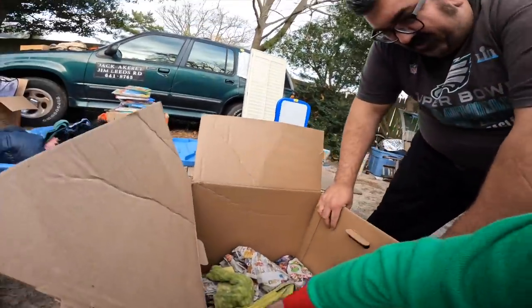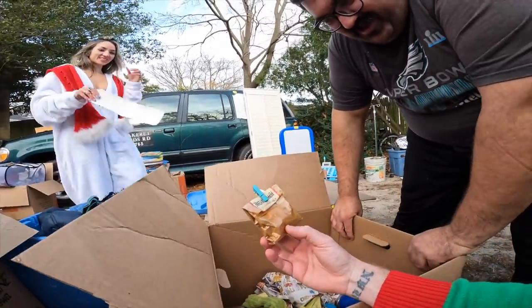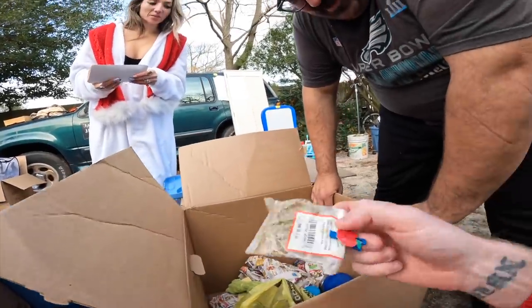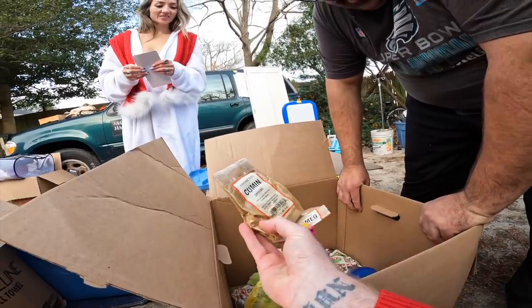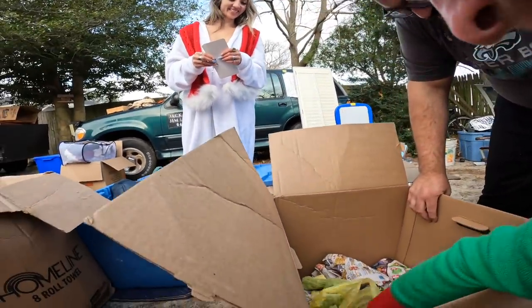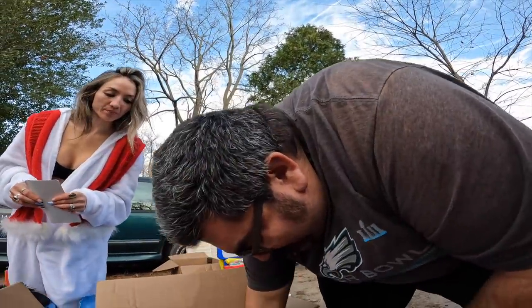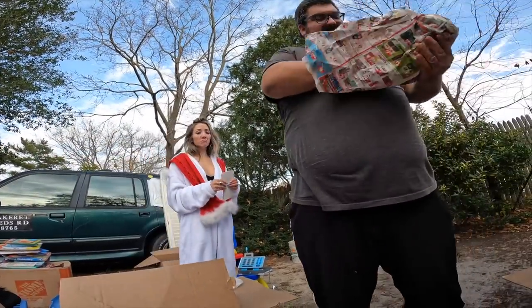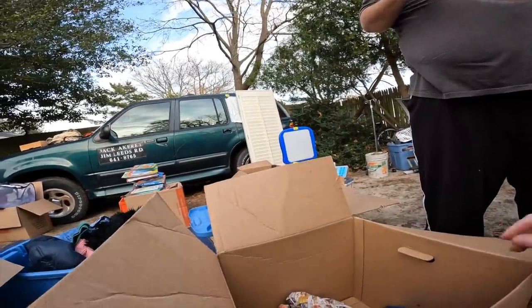We got spaghetti, we got Cayenne peppers. These are boxes I don't like — spices coming out everywhere. Oh, this guy: 'Dear Grandma, God is always with you. I love you, and whatever I can do I will do for you. I love you.' So she had a good support system, this lady.